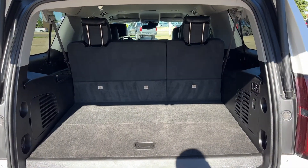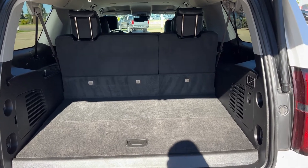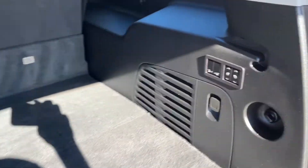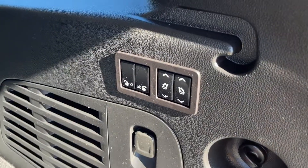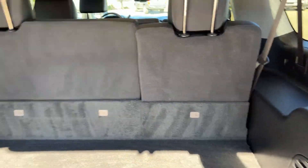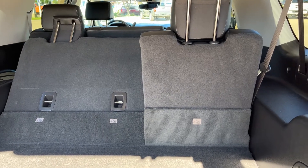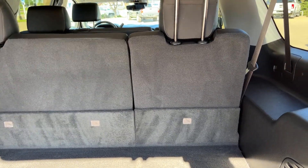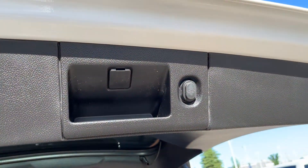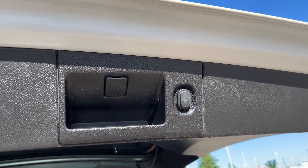In the back of the vehicle, we can see we have some storage space. 60-40 power folding third rear bench seat. Underneath, you can see we have some more storage. On the passenger side, we can fold our seats. We also have a 12-volt plug. As mentioned, we have a power fold. Then lastly, to close the rear of the vehicle, we have our handle as well as our button on the passenger side.